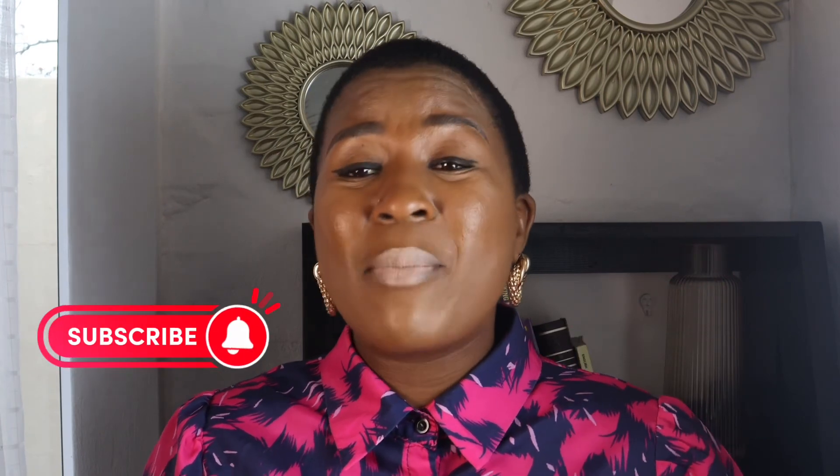Remember, none of the things I say on this video constitute financial advice. If you are looking for financial advice, do speak to someone who is certified and registered with the FSA. If this video was helpful, please give it a thumbs up, subscribe to my channel, and feel free to comment below and tell me what else you'd like me to talk about. Goodbye for now!